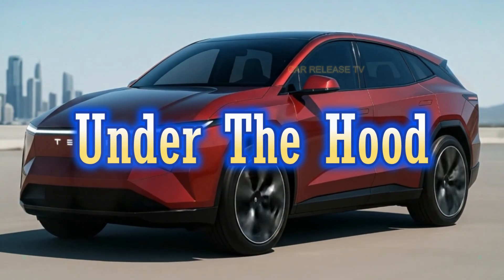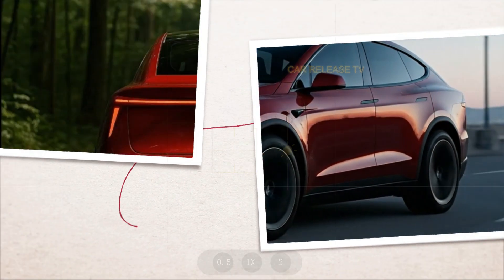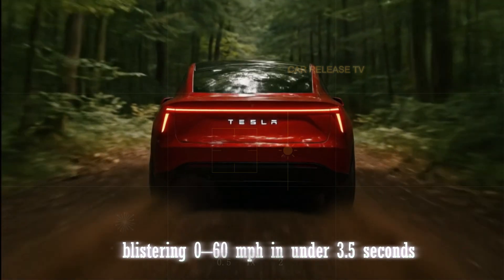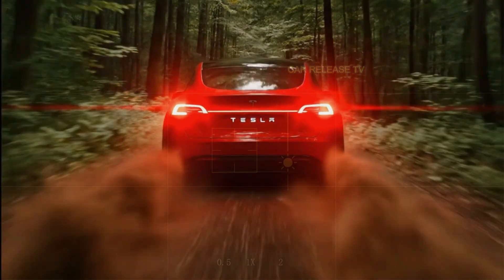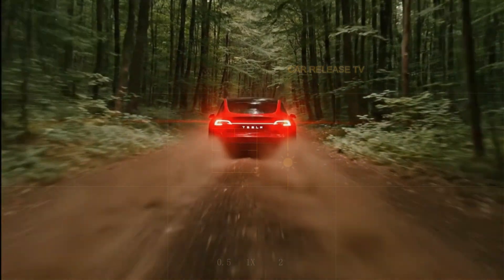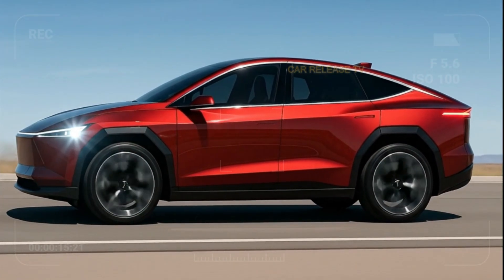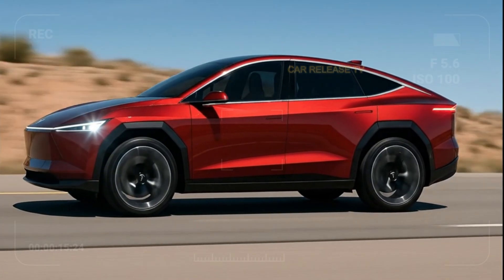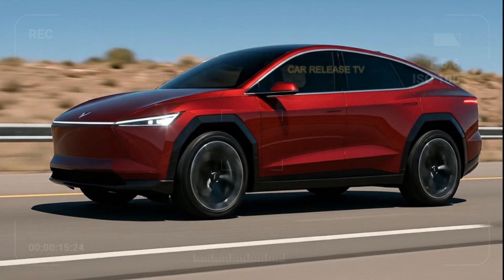Performance-wise, Tesla is rumored to offer dual and tri-motor variants, with the top trim delivering over 400 miles of range and a blistering 0 to 60 mph in under 3.5 seconds. Imagine a family SUV that can out-accelerate most sports cars while maintaining complete silence. Tesla insiders also hint at a self-learning AI system inside the Model Q that adjusts suspension, throttle response, and cabin temperature based on your habits. Could this be the beginning of cars that know you better than you know yourself?